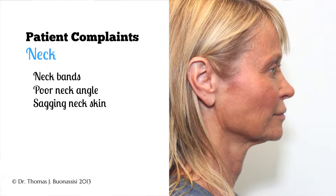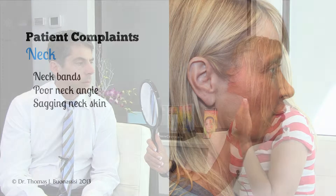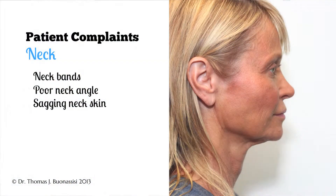So Della, tell me what you'd like to improve in your neck. I don't like these bands that are here — they never used to be so pronounced. And I also don't have as good of a neck angle as I used to when I get profile pictures done.